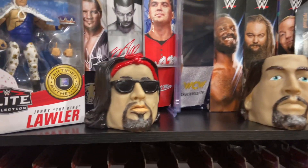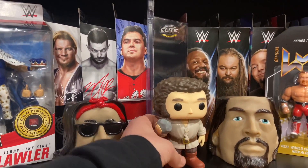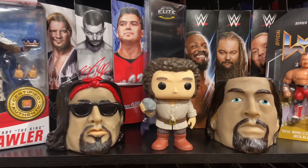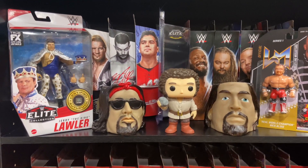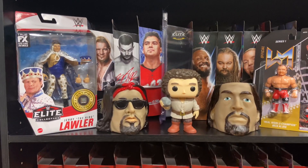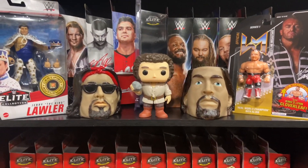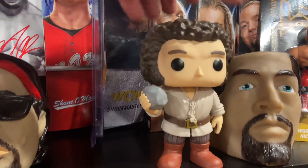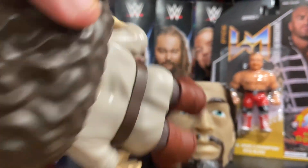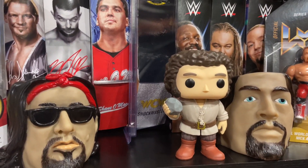Next up, we got some Funko Pops. First up is Fezzik from The Princess Bride. It's funny — I posted that I got this and people kept correcting me saying 'that's not Fezzik, that's Andre the Giant.' Andre the Giant played Fezzik in the movie — it's his character, which is why I refer to it as Fezzik. Cool pop, he comes with a boulder in his hand. Great detail on the attire, the coloring on the pants, his boots — very cool. Very similar head to his Andre the Giant pop, just slightly different variations.